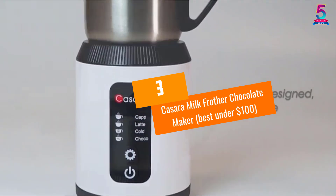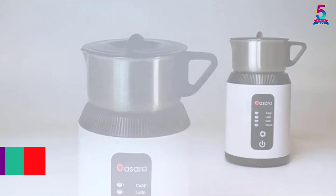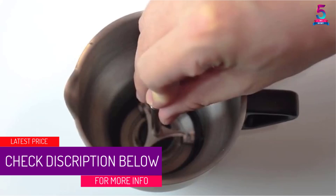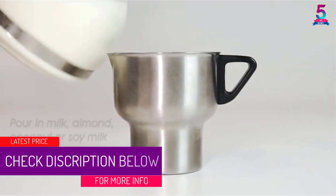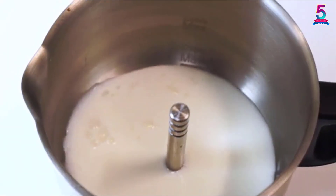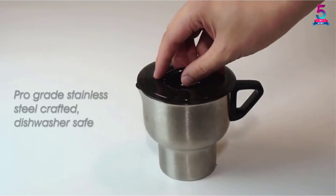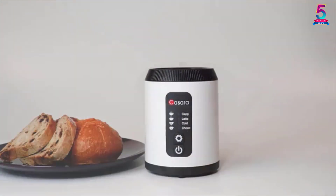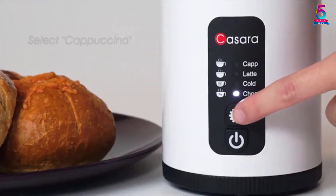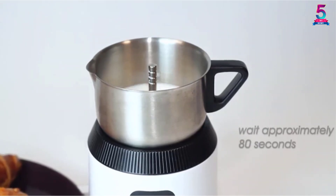At number 3, the Kisara Milk Frother Chocolate Maker — Best under $100. If you want to buy a professional model that lets you become a barista without leaving home, then this one is the perfect choice. It is an automatic milk frother based on patented innovative induction technology for quick heating. Despite having a luxury look and operation, this maker is very easy to use, and even a complete beginner can control it using the function selection buttons.